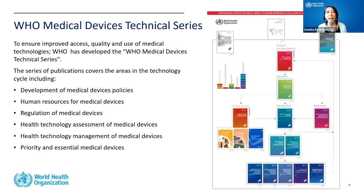Here is a graph of all the publications in this series. They are color-coded: research and development publications are in red, regulation is green, management of medical technology is in blue, health technology assessment is in purple. We also have the Global Atlas of Medical Devices, which is the state of medical devices worldwide, published every four to five years, with a country profile for each member state.